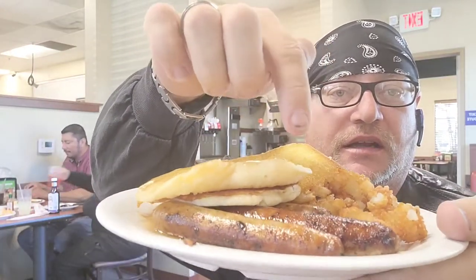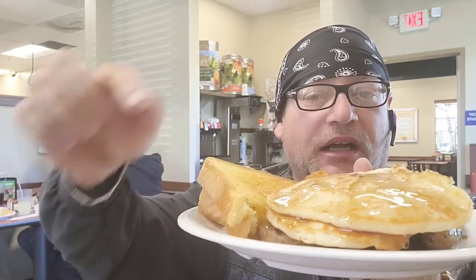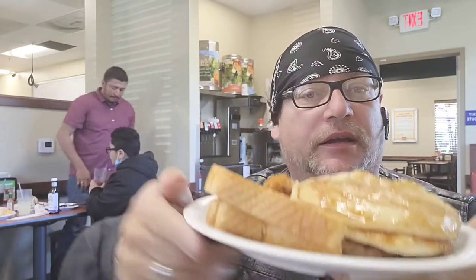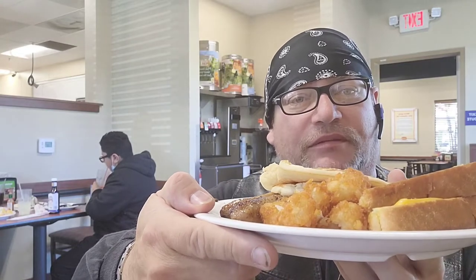Okay guys, I just went over and grabbed a little more food. I was waiting for the sausage so I got the sausage links — they look really good. I got me some pancakes with sugar-free syrup, which I was happy about. Can't go wrong with a grilled cheese sandwich — yummy. And then I got a couple of tater tots though they look a little overcooked — might have cooked all the flavor out, but it's all good. Okay guys, round number two.